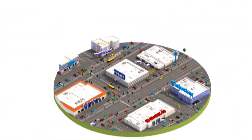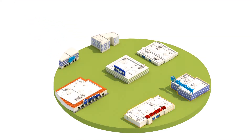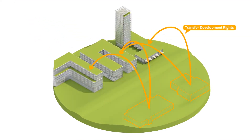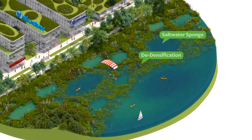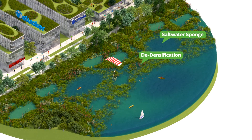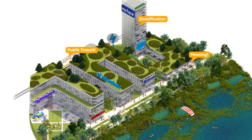Next, we propose a land use swap. We start by identifying low-lying and low-density areas along the shoreline. We transfer development rights to unlock the potential for a more dense, mixed, and green Silicon Valley. The result is a softer form of urbanism combining absorptive ecological landscapes with high-density development, housing, and transit.